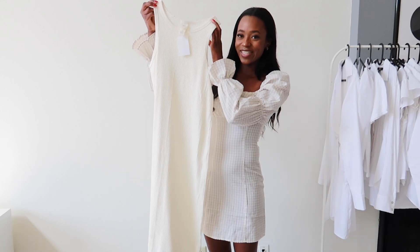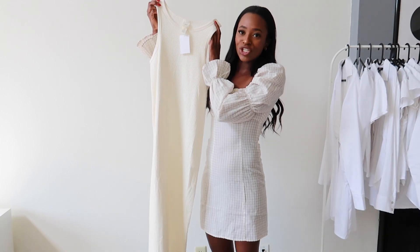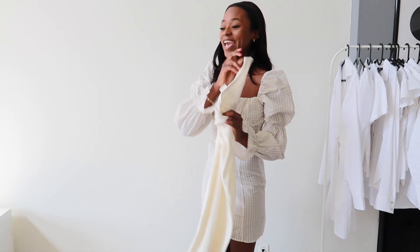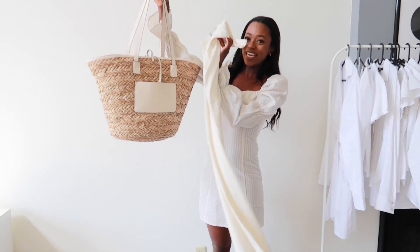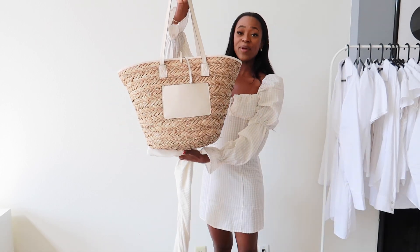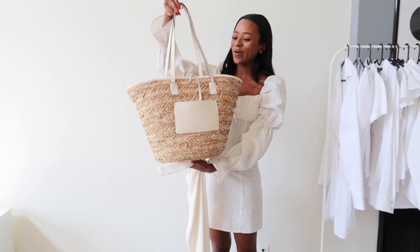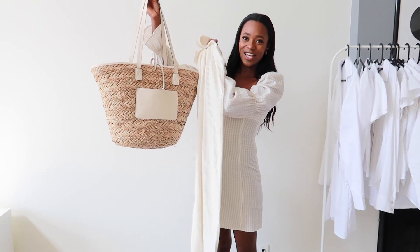The next item I got is this white — or more of a cream-colored — long ribbed dress. I feel like this is just a perfect little summer dress you can throw on and look super cute. I also got this straw bag and I think these two together will look so nice. I've been wanting a bag like this but the one I want is like $500, so I went ahead and ordered this instead and I think it's so cute. Let me show you what they look like together.